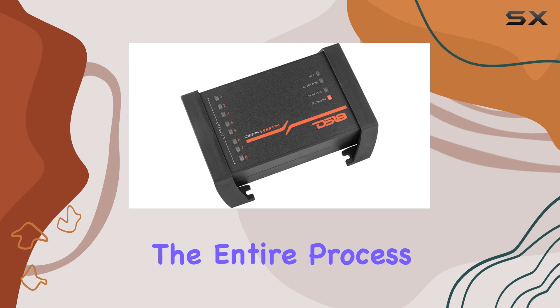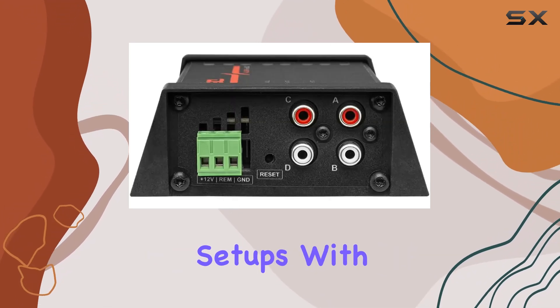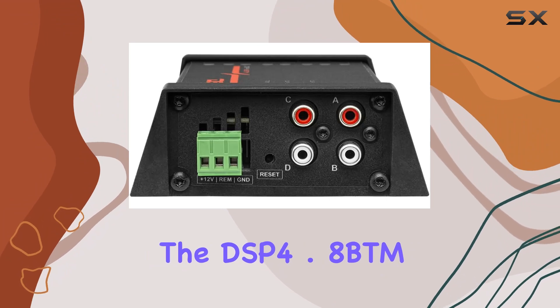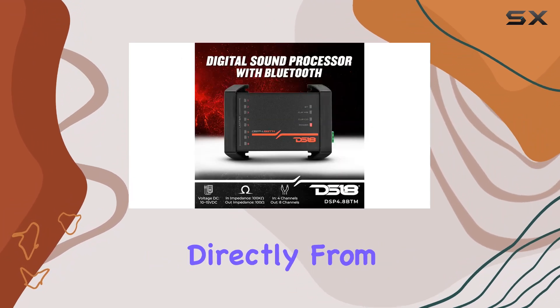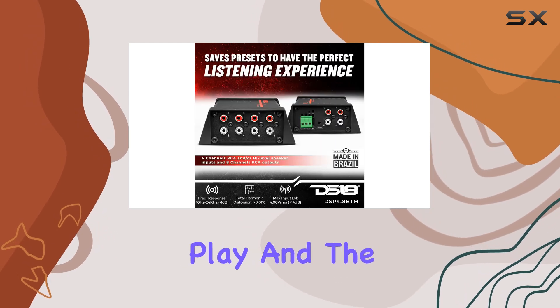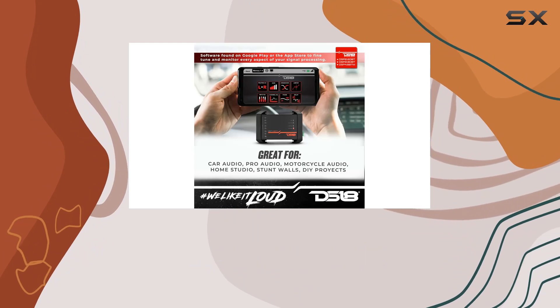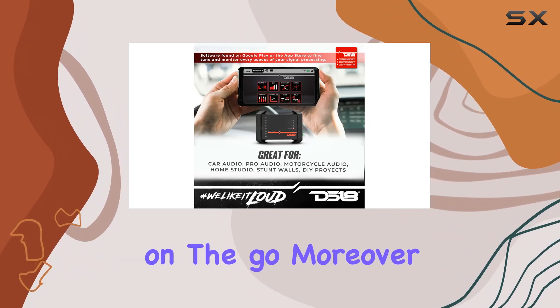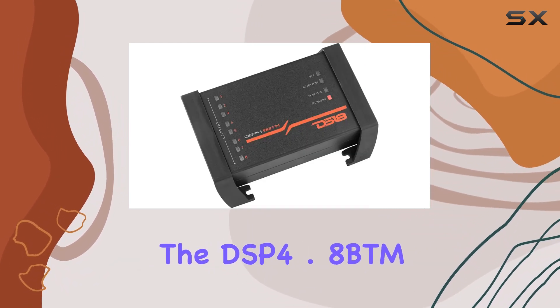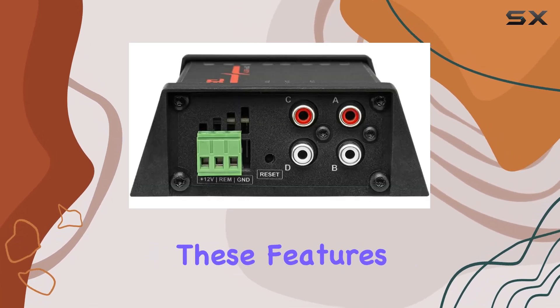The heart of this device lies in its Bluetooth connectivity, which simplifies the entire process of sound tuning. Gone are the days of complicated setups — with the DSP 4.8 BTM, all adjustments can be made directly from your smartphone or tablet through an intuitive app available on both Google Play and the App Store. This ease of use is a massive plus for those who want to make quick adjustments on the go.